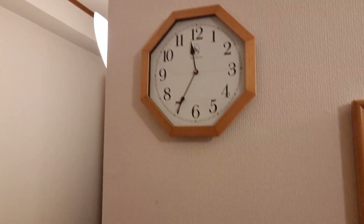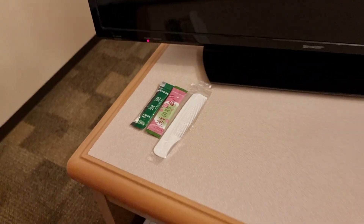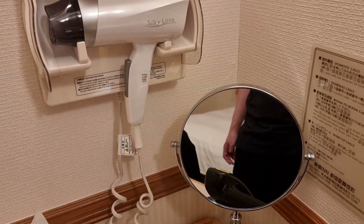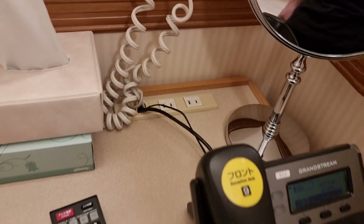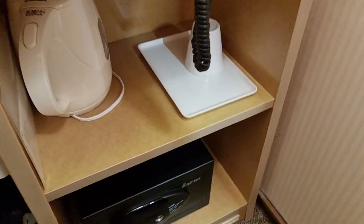In terms of the desk area, pretty standard fare. You do have a clock and a TV. Here are more things you can pick up in the lobby — tea and a comb. You have your mirror, hair dryer, phone, remote, more outlets and tissues. Below you have your electric kettle, another cup and your in-room safe.